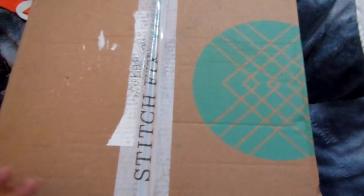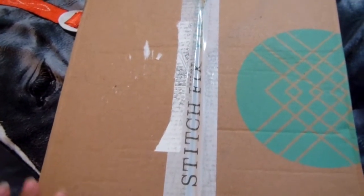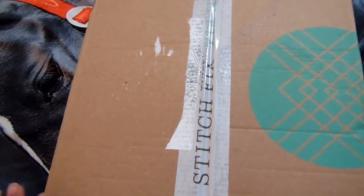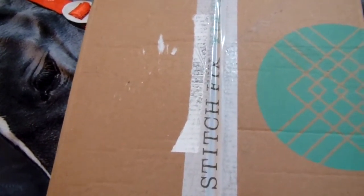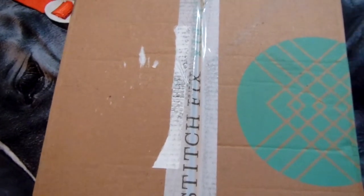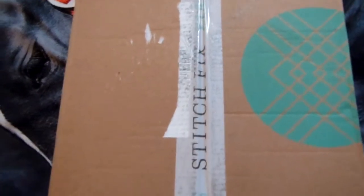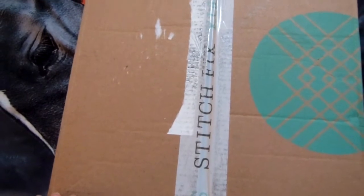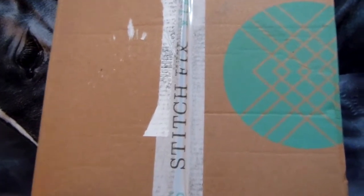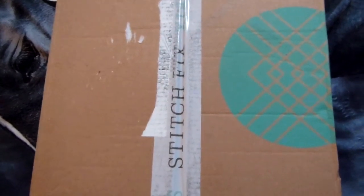I wanted to do a review on Stitch Fix — another company that's advertised a lot on Facebook. I ordered a box to see what's inside and whether I like anything. I have opened one before, so I wanted you guys to see this one and give my input. I'm very honest, detailed, straight to the point, and very direct.